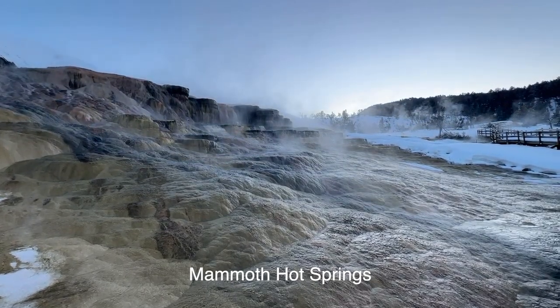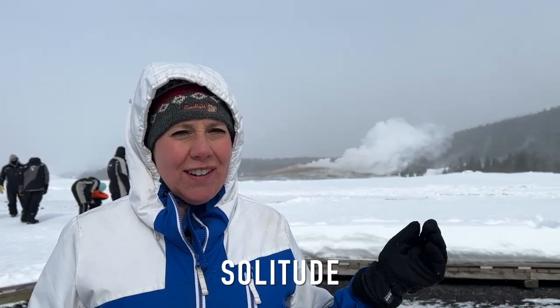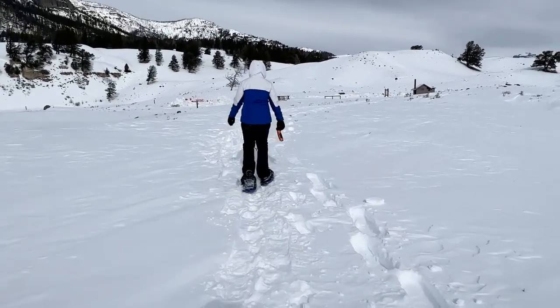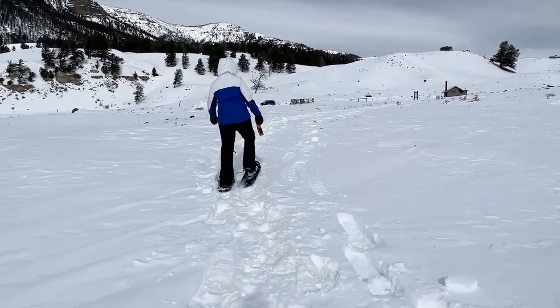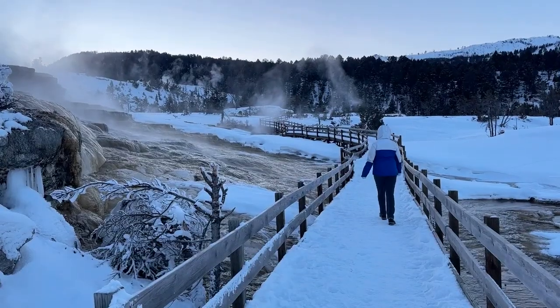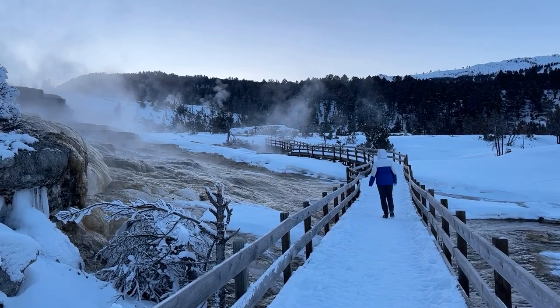One thing we didn't mention yet is the solitude. Right now you can see some people behind me, but this is the first time we've been around this many people our entire trip. You get major solitude visiting Yellowstone in the winter. A lot of people complain about national parks being crowded, but if you're willing to suit up and brave the cold, you can have things almost all to yourself — like when we went to Mammoth, we had everything all to ourselves.